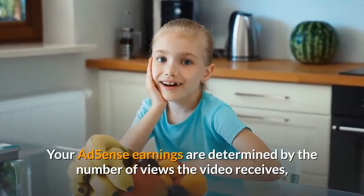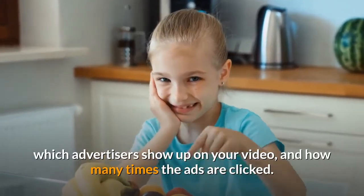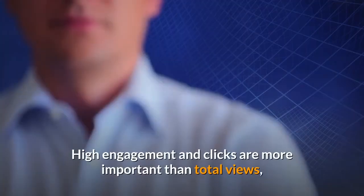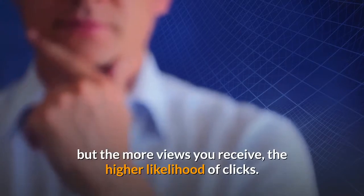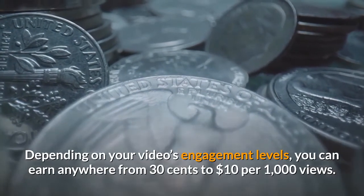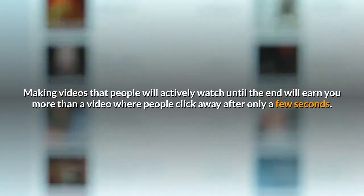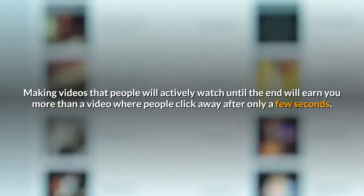Your AdSense earnings are determined by the number of views the video receives, which advertisers show up on your video, and how many times the ads are clicked. High engagement and clicks are more important than total views, but the more views you receive, the higher the likelihood of clicks. Depending on your video's engagement levels, you can earn anywhere from 30 cents to $10 per 1,000 views. Making videos that people will actively watch until the end will earn you more than a video where people click away after only a few seconds.